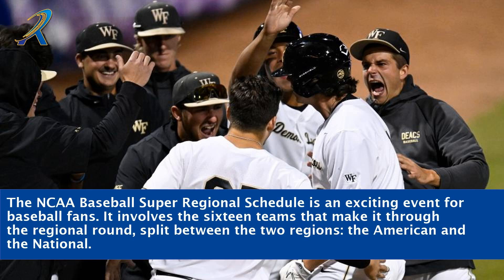The NCAA Baseball Super Regional schedule is an exciting event for baseball fans. It involves the 16 teams that make it through the regional round, split between two regions: the American and the National.